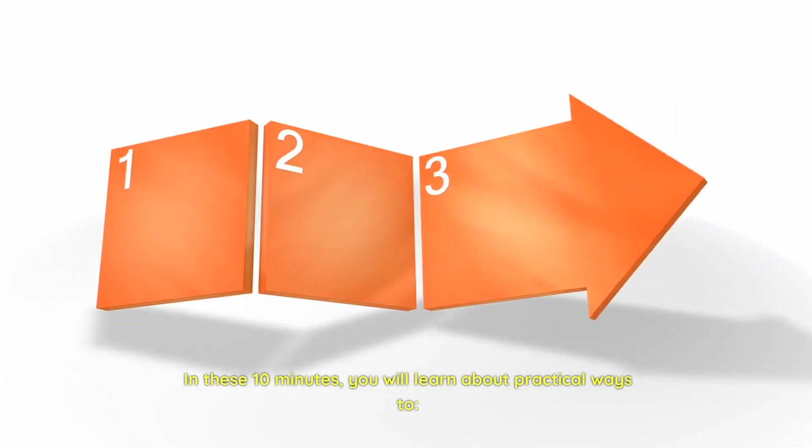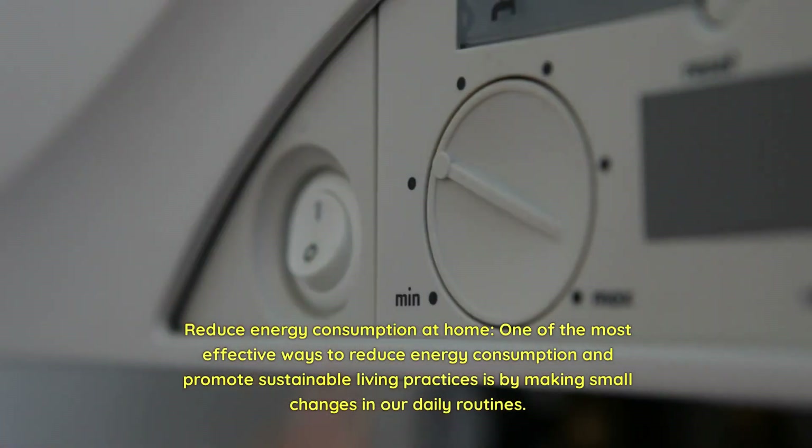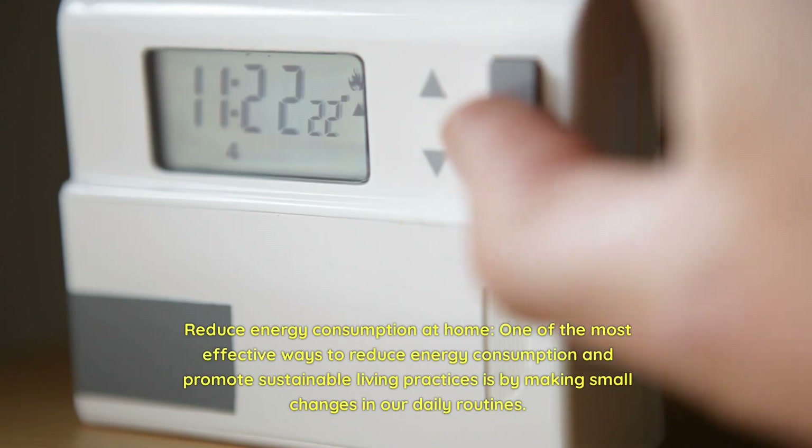One of the most effective ways to reduce energy consumption and promote sustainable living practices is by making small changes in our daily routines.